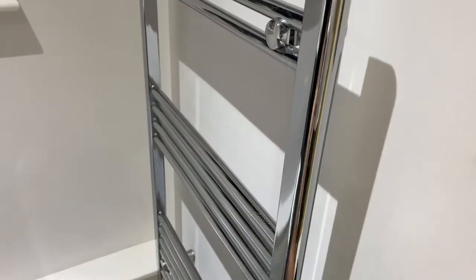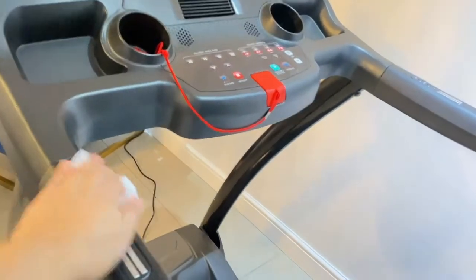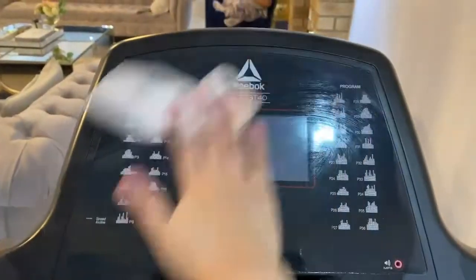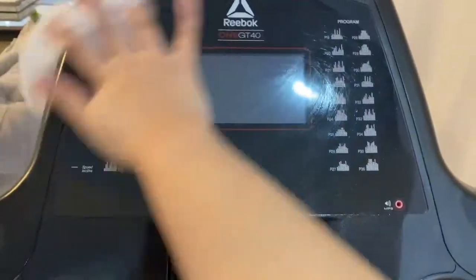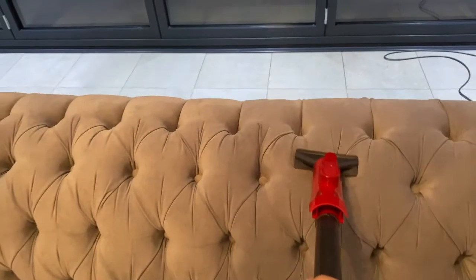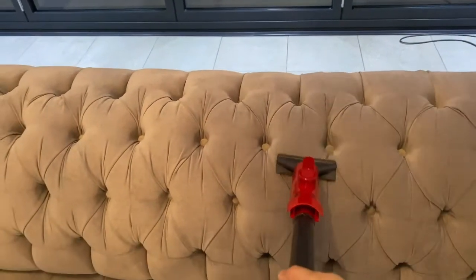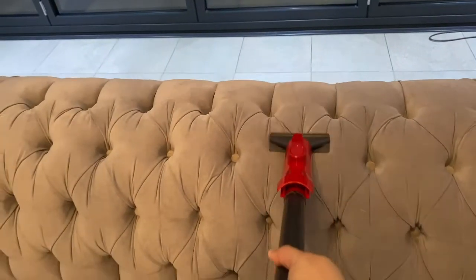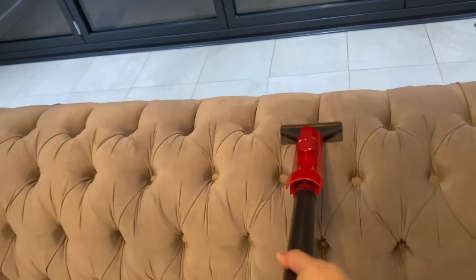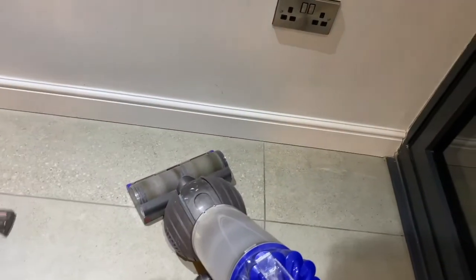Guys, I forgot to record the rest of the cloakroom. Dusting off the treadmill to get ready for summer. Always vacuum your sofas — you don't realise how much dust it gathers. How cute is this — Ava and Mama matching Dysons!